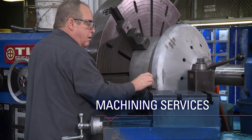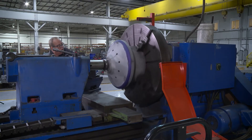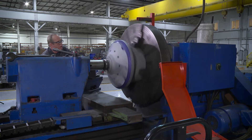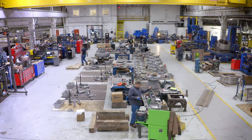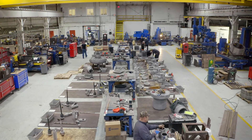MDNA's machining service capabilities include on-site or in-shop repair on valves in nearly any rotating or stationary turbine generator component. MDNA is an OEM alternative full service provider.